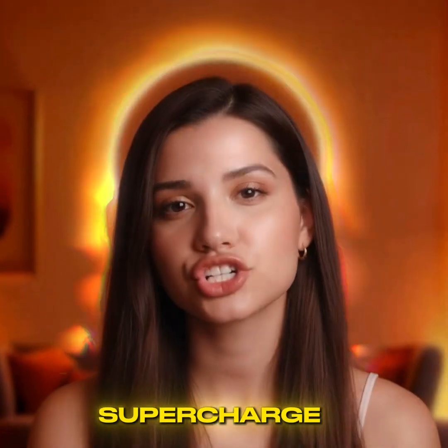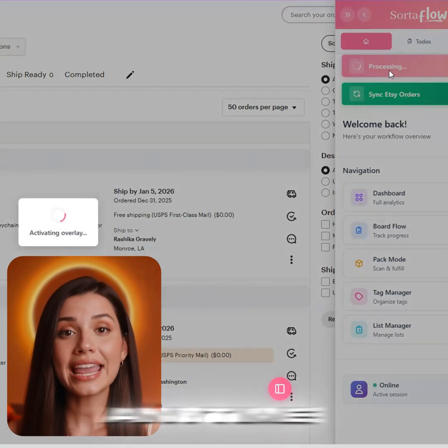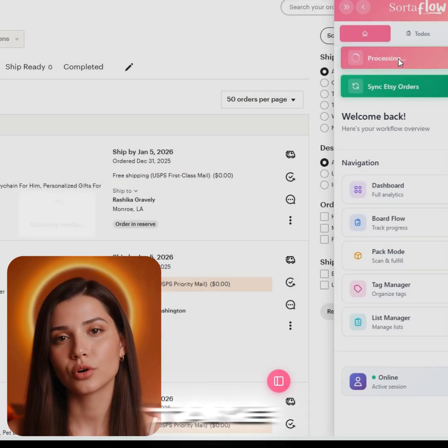Hey Etsy sellers! Supercharge your shop with our powerful Chrome extension. Turn it on or off anytime and instantly take control of your order workflow.